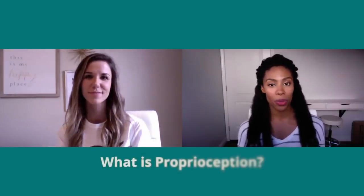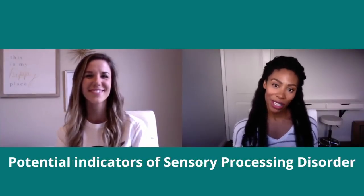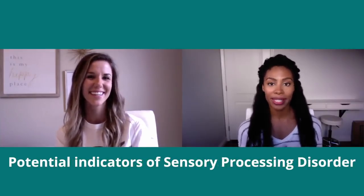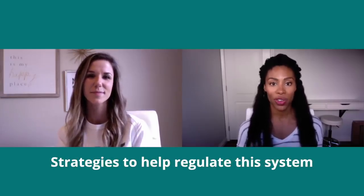Hello, thank you so much for having me. Today we're going to start by explaining what proprioception is, how the system works, some potential indicators that your child might need some assistance with regulating this system, and some strategies to help.